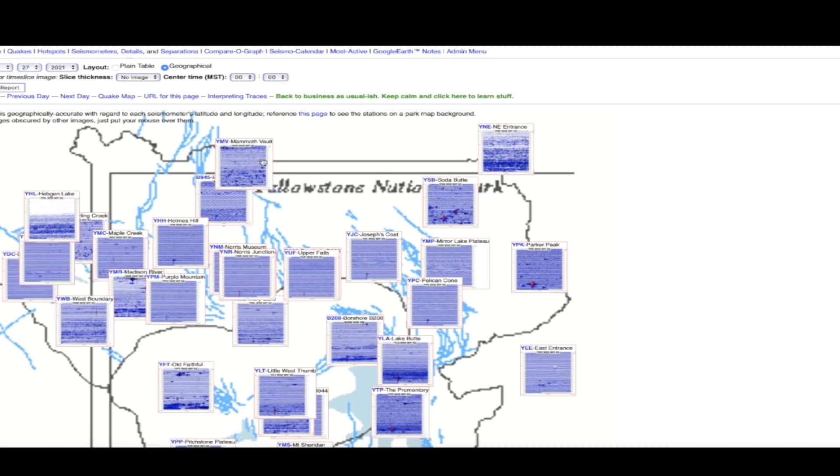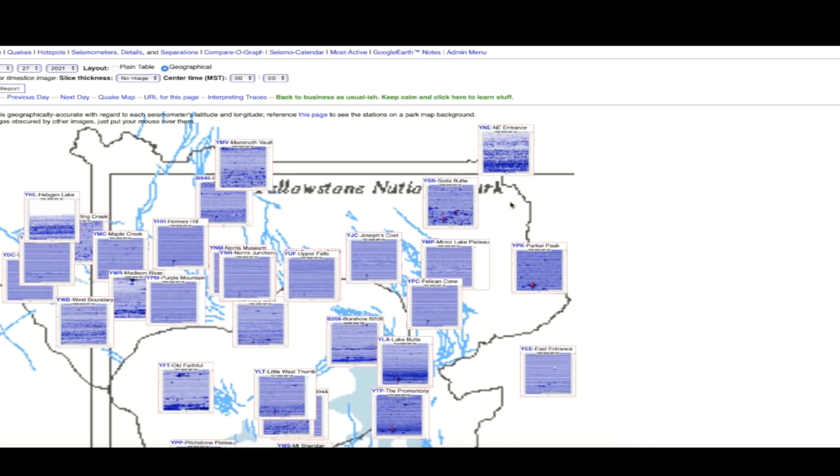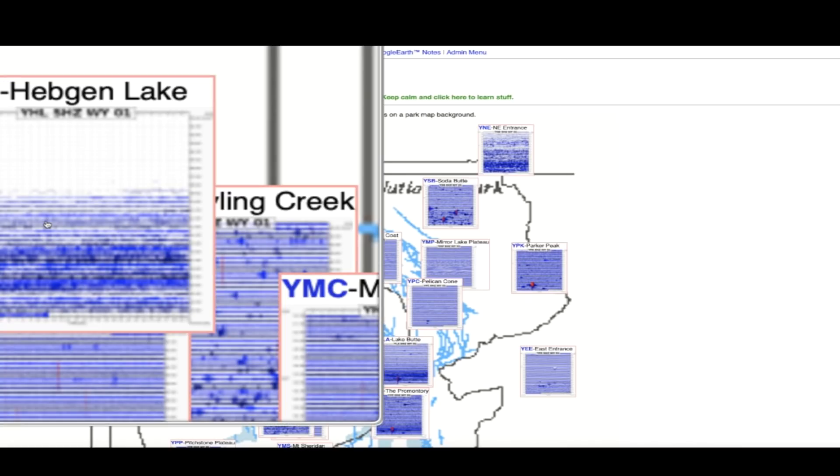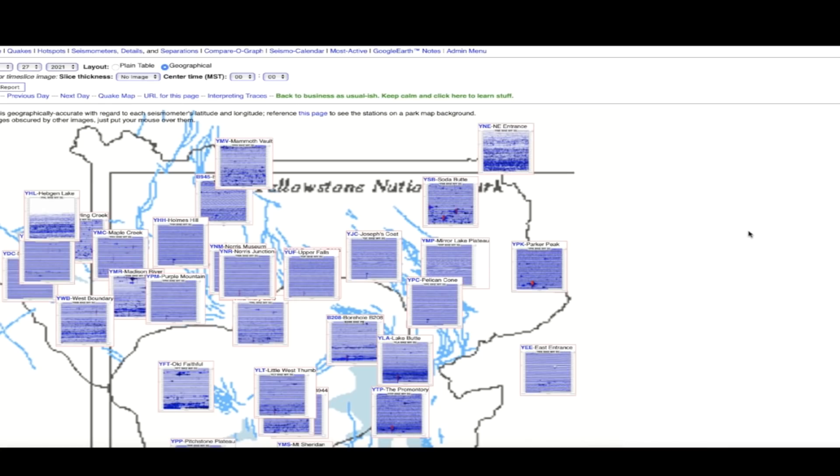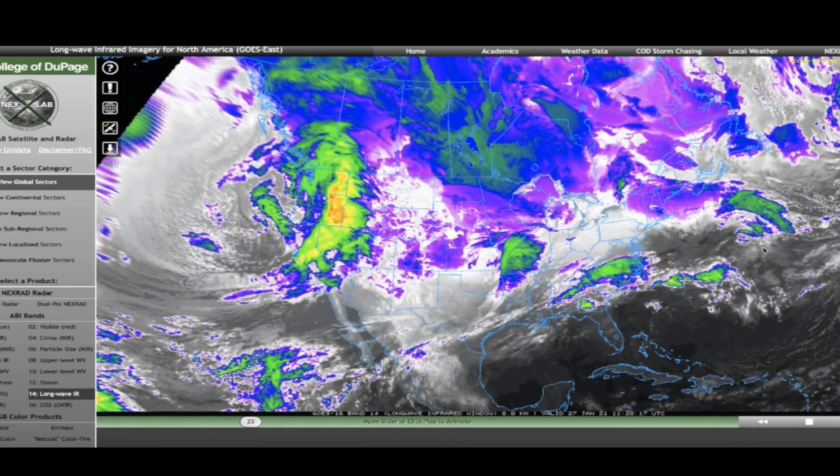Taking a look at the Yellowstone supervolcano caldera — here are the seismos around the caldera, and you can see a little bit of earthquake activity showing up on some of the eastern seismographs. There's persistent energy across the northern tier of the supervolcano caldera — over in the northeast quadrant, the northern quadrant, and then again the northwestern quadrant, which has been busy for several months. It seems to be moving over to the northeast, but everything looks pretty good really. As long as we don't see these things go all dark blue, I'd say we're in pretty good shape.